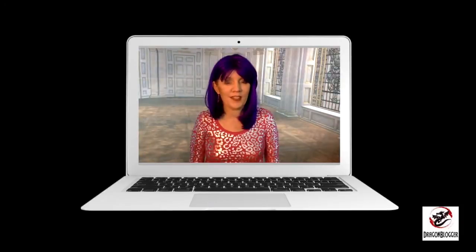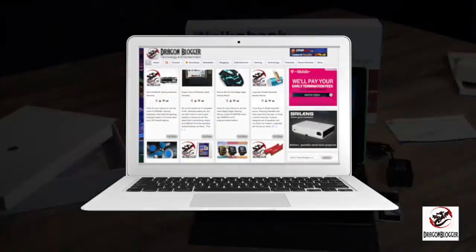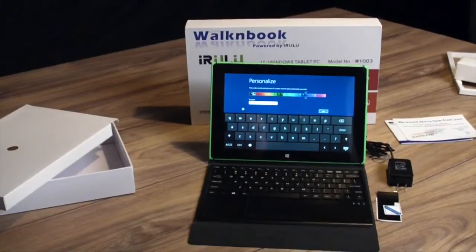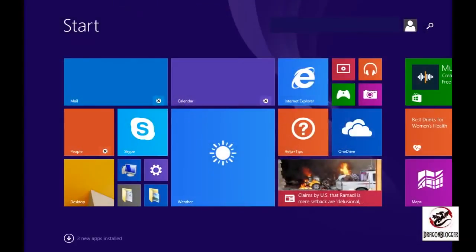Hi everybody, this is Deborah Anderson coming to you on behalf of Dragon Blogger Technology and Entertainment. Today we are talking about the iRulu walknbook. Mine came installed with Windows 8.1. I can't say that that would always be the case, but it is the case for the discussion on this video today.